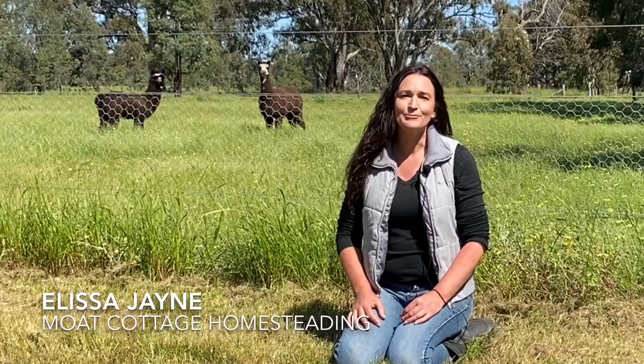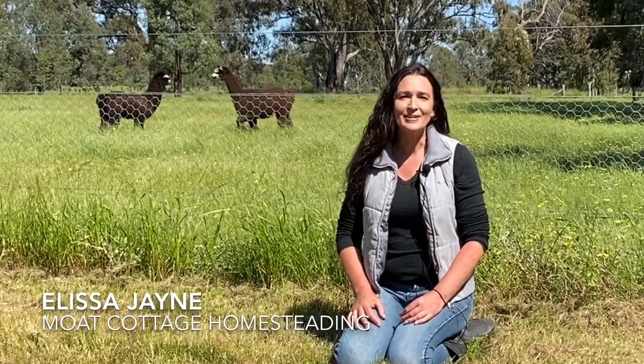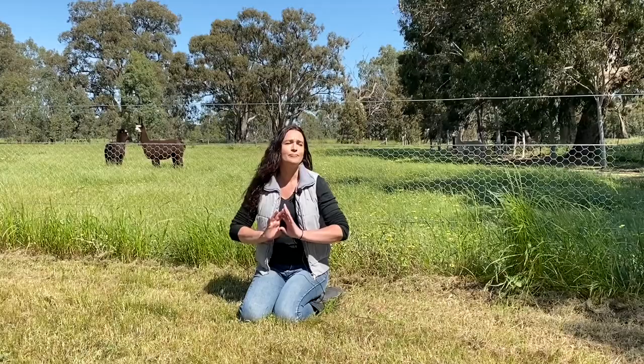Hi guys, I'm Elisa and welcome to Mote Cottage Homesteading, the small space homesteading channel. Now I am a small space homestead, but I'm really lucky to live in the country. So I am surrounded by paddocks and acreage and hills, and they're full of animals that like to poo. And that means for me, I get to have plenty of poo for my garden.